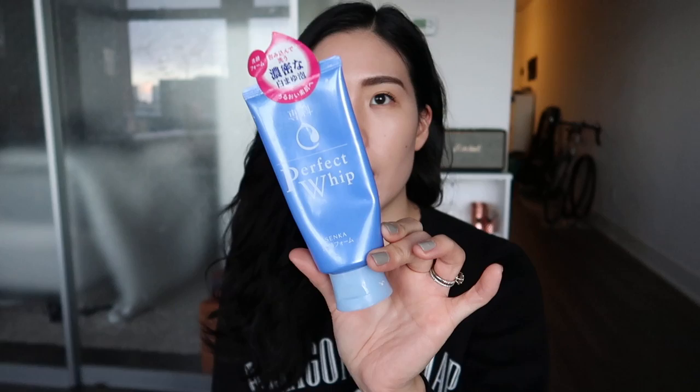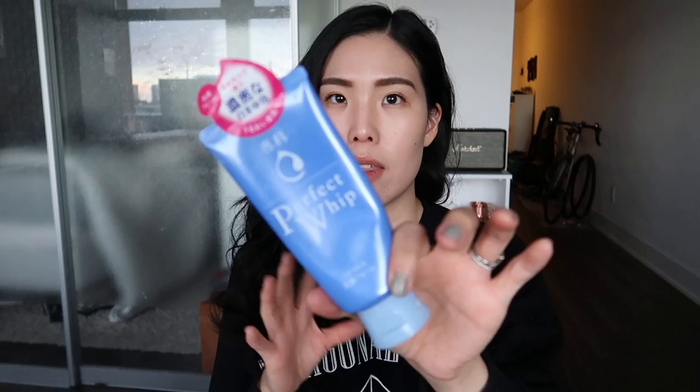What I picked up is the Senka Perfect Whip. Senka is a brand by Shiseido. This was basically on every single list of things you should buy in Japan. It's a foam cleanser, but nothing too special in my opinion — I actually find it quite drying. I've been using it every day since I bought it just to get through it. It was around 400 yen, which is extremely cheap for a Shiseido product. It foams up really nicely, but right after I rinse it off, my face feels pretty dry and tight. I don't think I would pick this up again.